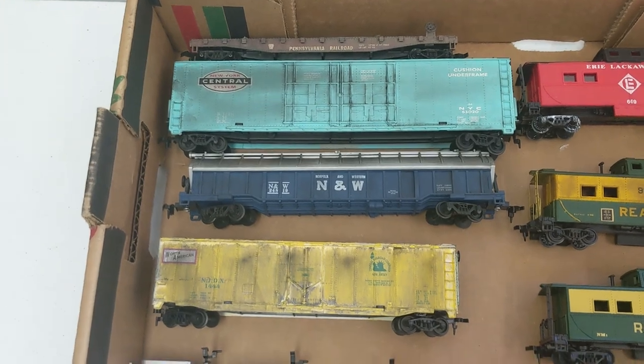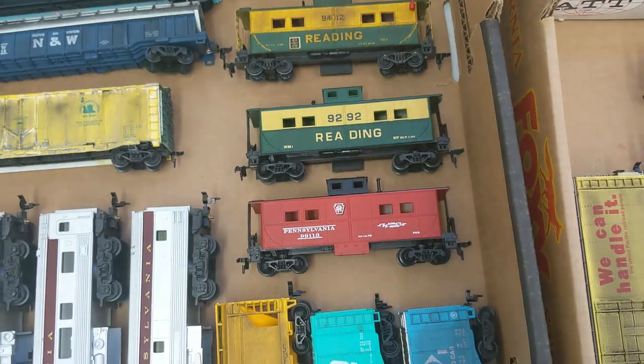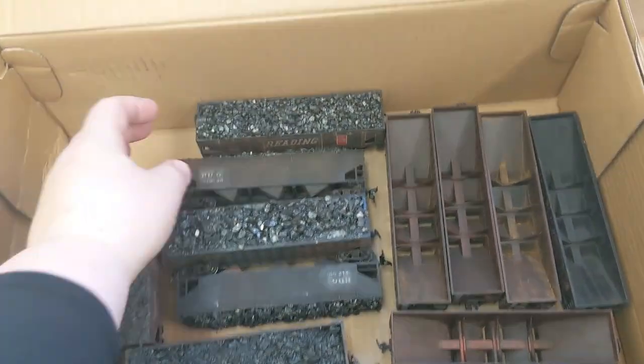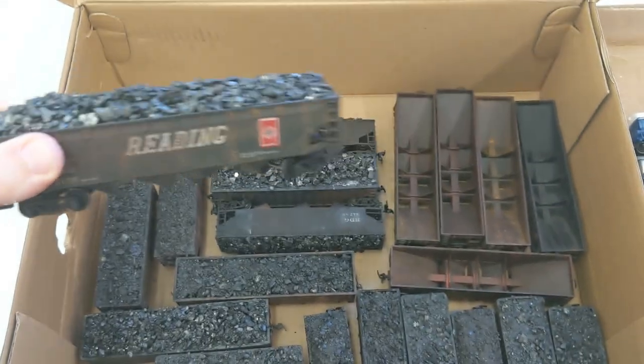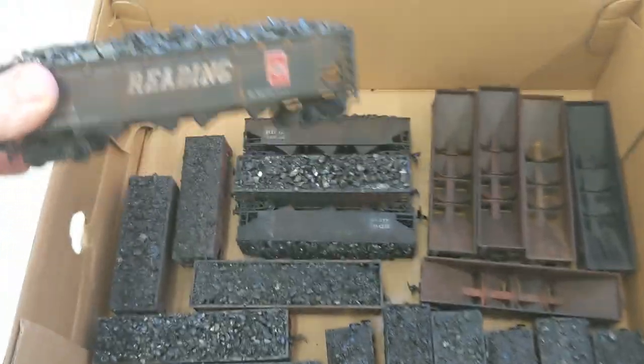More weathered items here. And then some more cabooses. We got a bunch of hoppers. This guy John literally got coal off the anthracite region here in Pennsylvania and put it in a bunch of these hoppers. So this is legit coal. And he also weathered them.